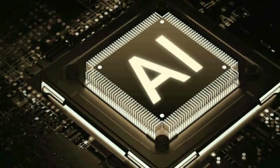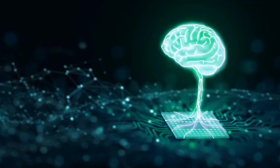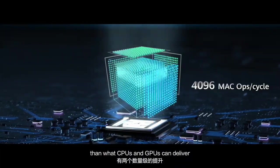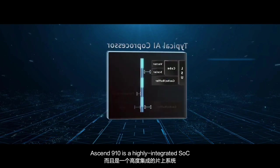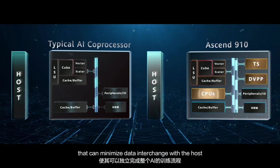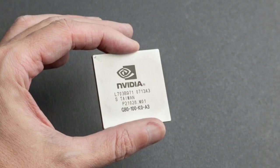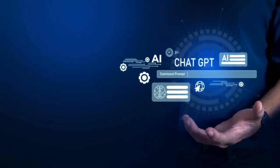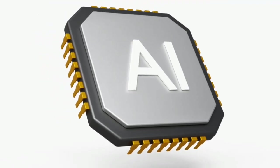Take Huawei, for example. Despite US sanctions that have cut them off from some of the most advanced chips, they're on the brink of launching a new AI-focused processor, the Ascend 910C. According to reports, this chip is currently being tested by major Chinese internet and telecom companies and could give Nvidia's H100 a run for its money. Huawei is telling potential customers that the 910C is comparable to the H100, which is pretty significant given that Nvidia's chips are among the most powerful in the world. Although Huawei didn't respond to requests for comment, it's clear that they're moving full steam ahead despite the sanctions.